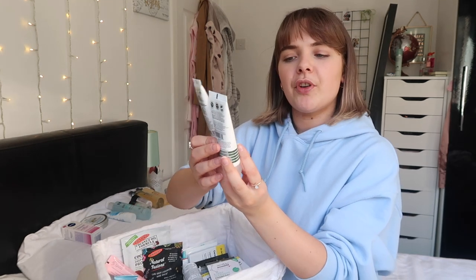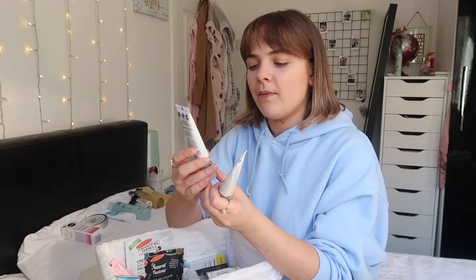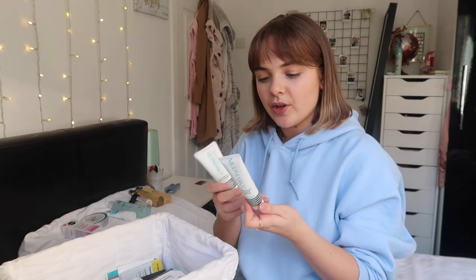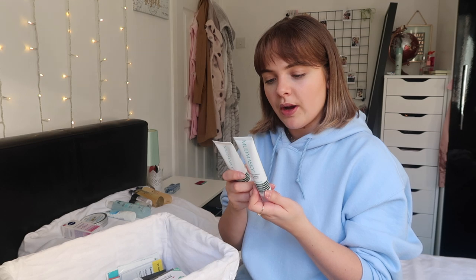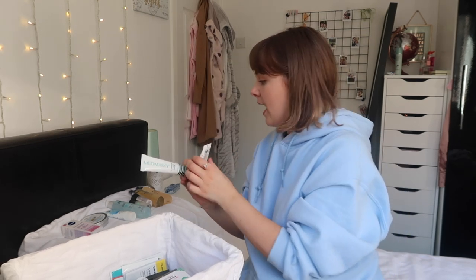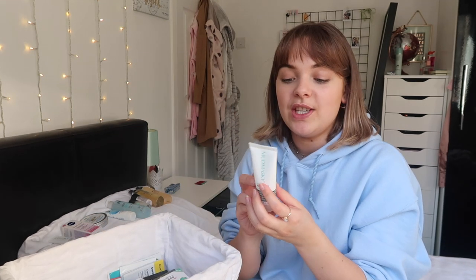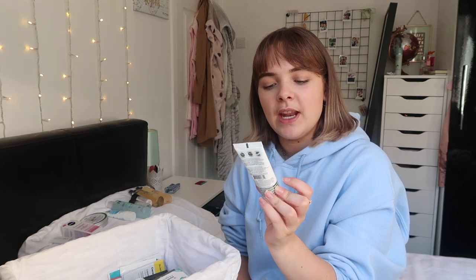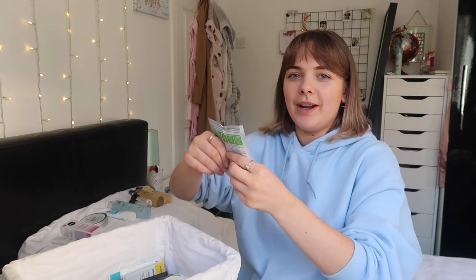I've got two Mudmasky products - the Leave Me On Winter Mask and the After Mask Vitamin Serum. From memory I got both in Glossy Boxes. The serum is actually a night serum so you can put that on like a face mask during the night. The winter mask you can use daily and it just protects your skin - I'm going to put that on the windowsill to use immediately after this video.